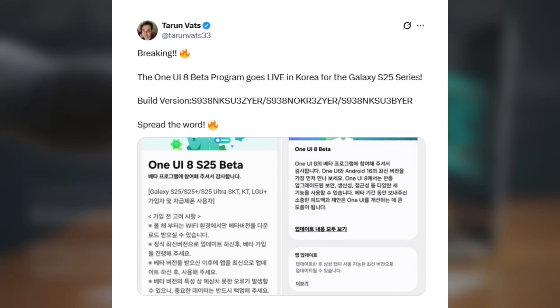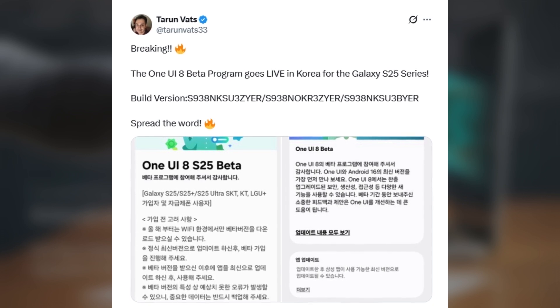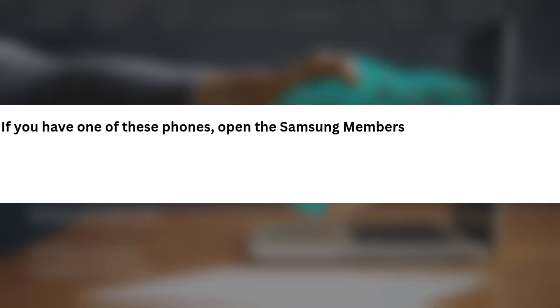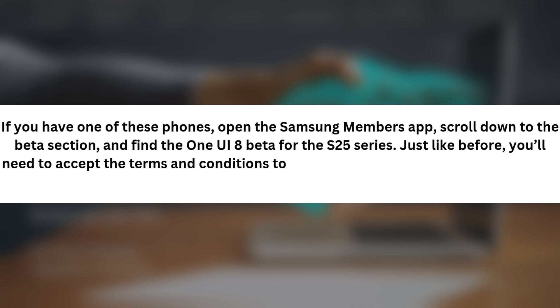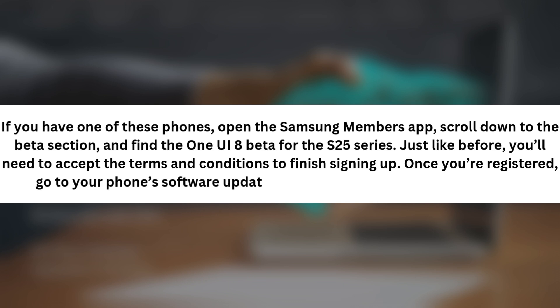Taran Vats posted on his X account that the One UI8 beta program is now live in Korea for the Galaxy S25 series. The One UI8 beta is now available for Galaxy S25 series users. If you have one of these phones, open the Samsung Members app, scroll down to the beta section, and find the One UI8 beta for the S25 series. Accept the terms and conditions to finish signing up, then go to your phone's software update settings to download the beta update.